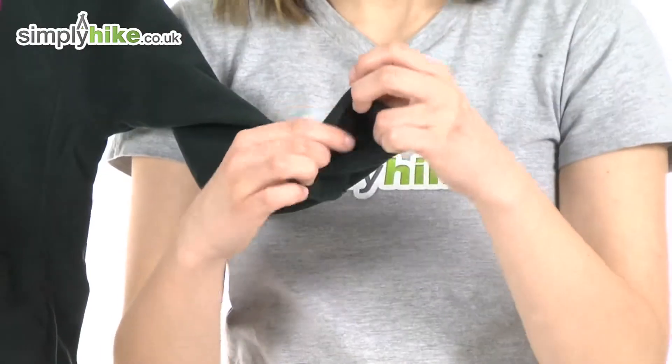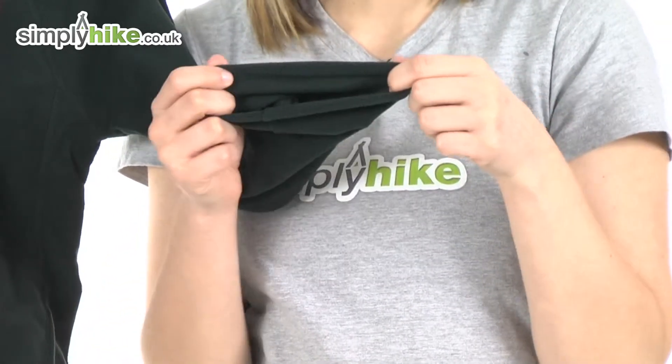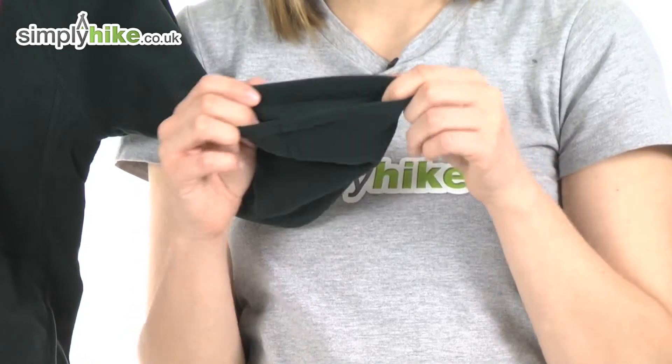At the sleeve it's elasticated around the cuff for expansion over clothing, and it also means you can pop gloves on underneath and allow them some freedom of movement.